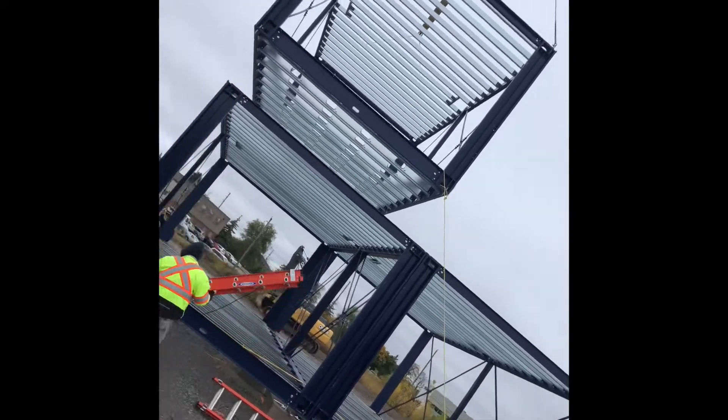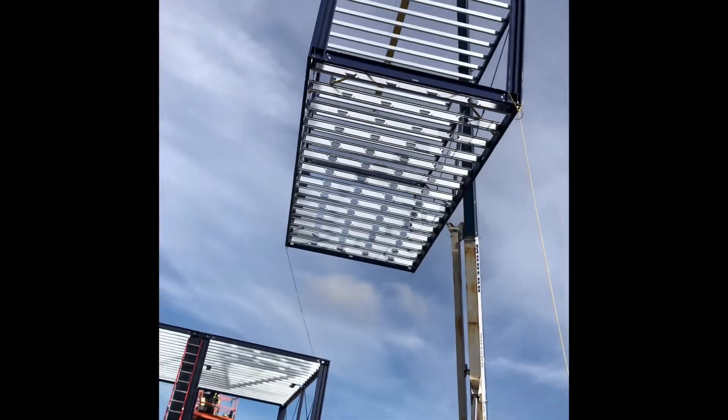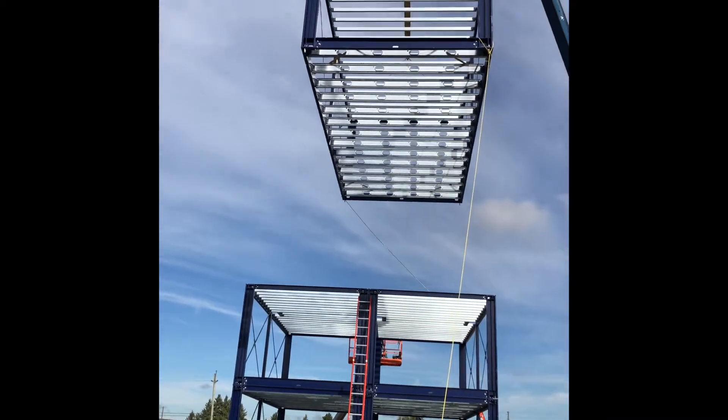Once they arrive at your manufacturing facility or on site — think pop-up modular — four people with simple tools plus a forklift or alternate lifting device can assemble each unit in two and a half hours or less.